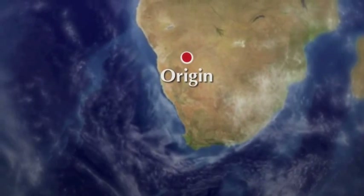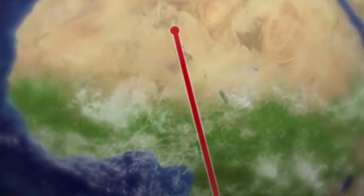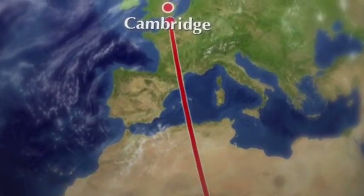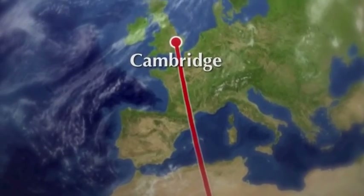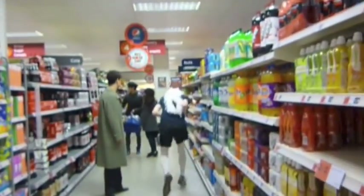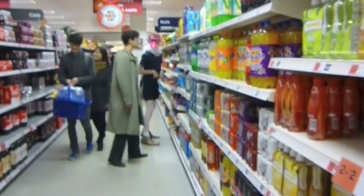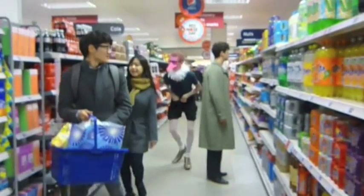Most ostriches today are found in Africa. The fact that this species is found in one supermarket in Cambridge still remains an evolutionary mystery. First described to science in early 2013, this programme represents the first scientific footage of this species.